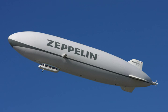Most airships built since the 1960s have used helium, though some have used hot air. The envelope of an airship may form a gasbag, or may contain a number of internal gas-filled cells. An airship also has engines, crew, and optionally payload accommodation, typically housed in one or more gondolas suspended below the envelope.